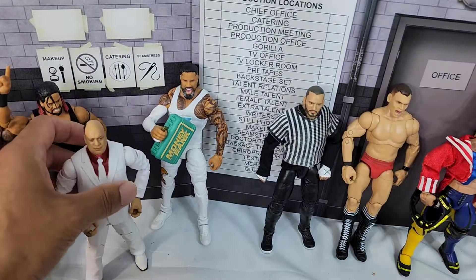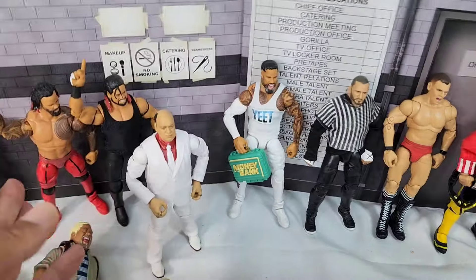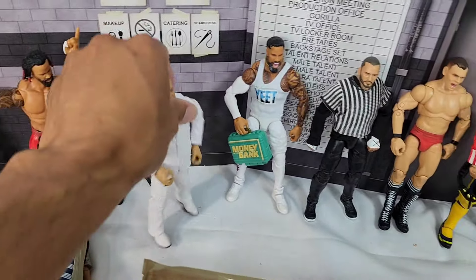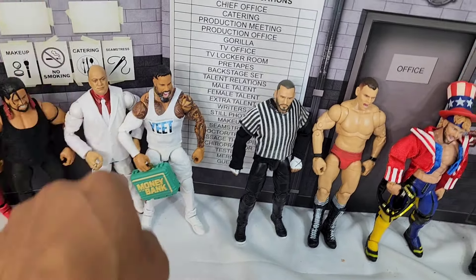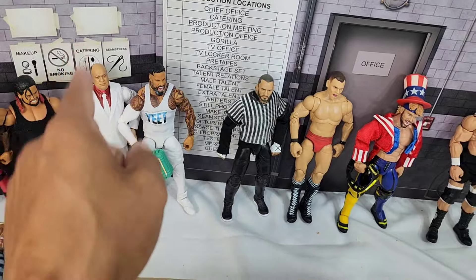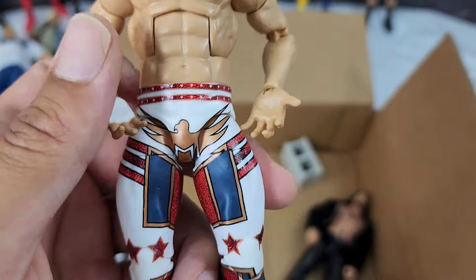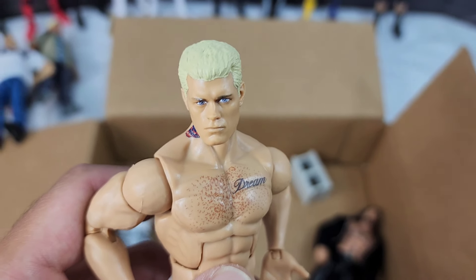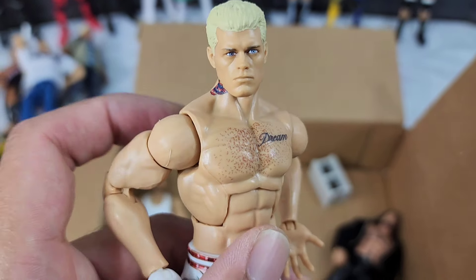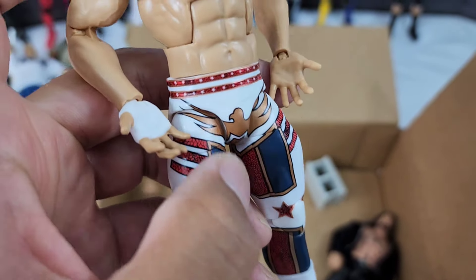Let's say there's a new Money in the Bank scenario — Paul Heyman is done with the Bloodline. I feel like these two go hand in hand so damn well. I love that fresh white gear, especially with Cody Rhodes. The figure was great but the scan options just weren't right, so we leveled it up.